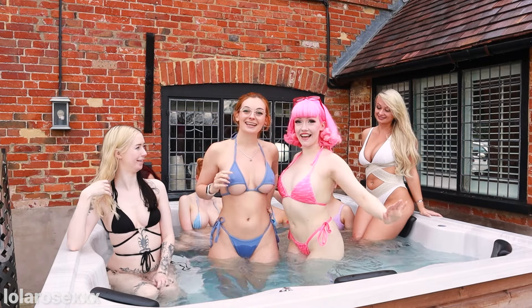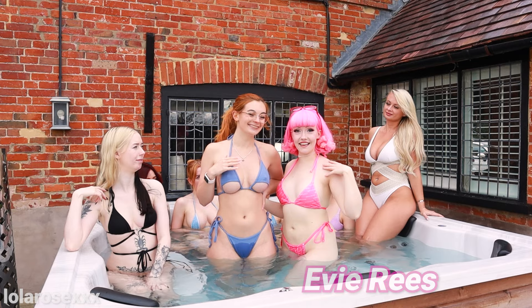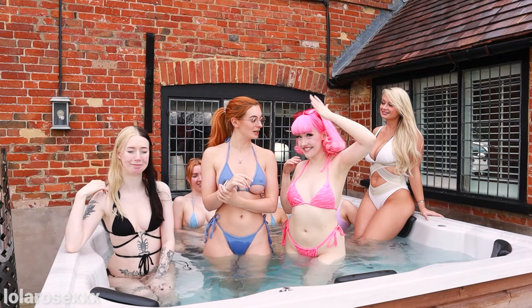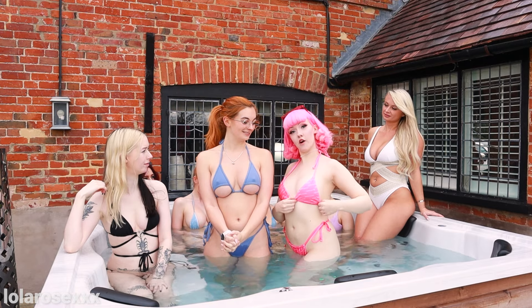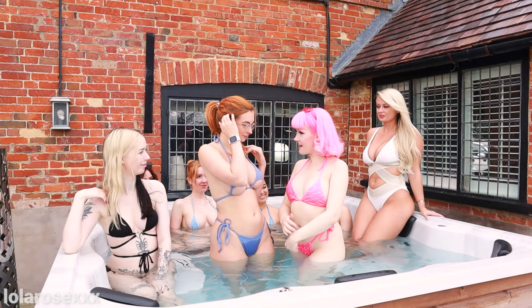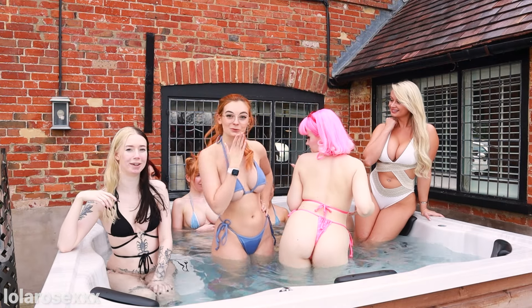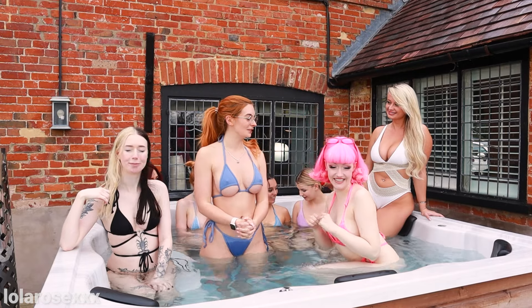Evie goes first. She introduces herself: 'Hi, I'm Evie and this is my bikini.' Her sunglasses are also part of the look — very well thought out. Her bikini was actually a freebie from Brazzers. 'Thank you Brazzers — sponsored!' It looks really good. The back is very cute and very tiny.